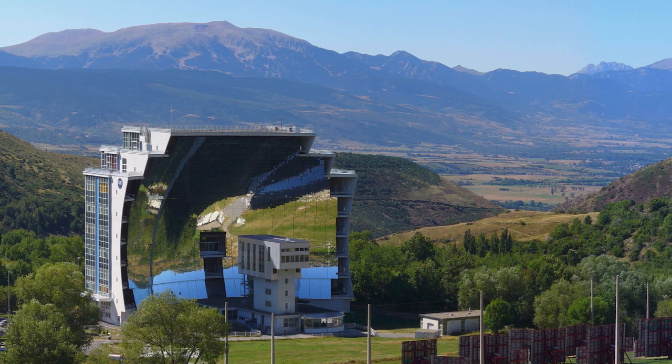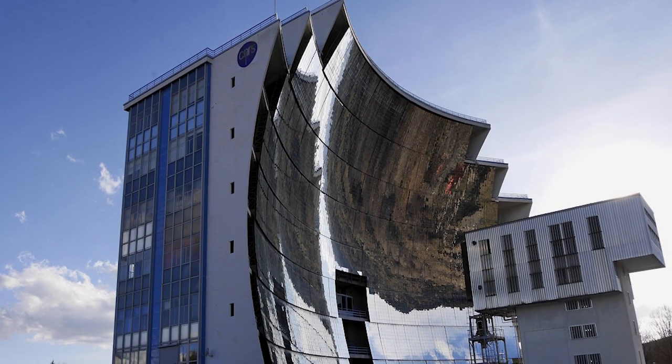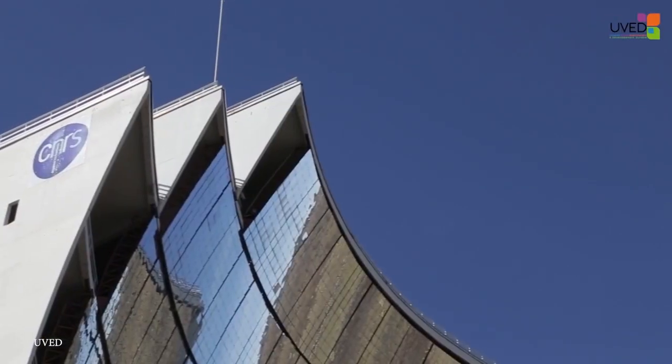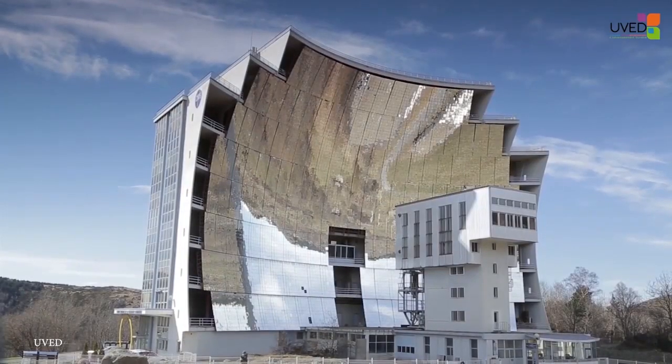The solar furnace is made up of a series of mirrors that redirect sunlight to a small point within the mirror to harvest for eco-friendly uses like providing energy. You may think the Odello Solar Furnace is a more recent endeavor, but it was actually built during the 1960s and opened in 1970.